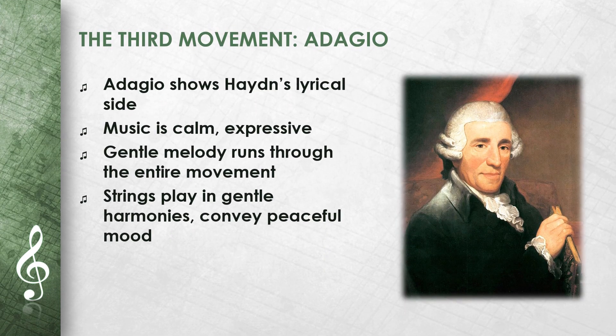The third movement is an Adagio. Here Haydn shows his lyrical side. The music is calm and expressive. A gentle melody runs through the entire movement, and the strings play in gentle harmonies, conveying a peaceful mood.